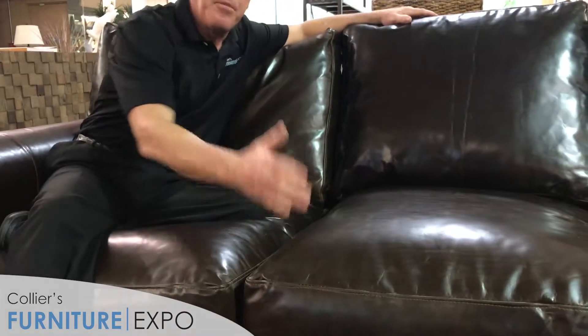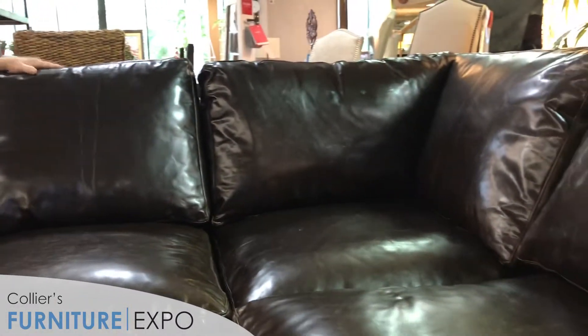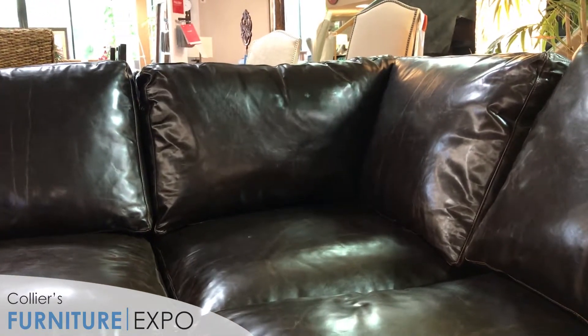The top feature of the Sedona is definitely the deep seats. People that buy this sofa do it so they can lounge in the depth and really fall into it. The other advantage is the corner — if you look at the corner, you can basically put two people in there and sit and watch TV comfortably.